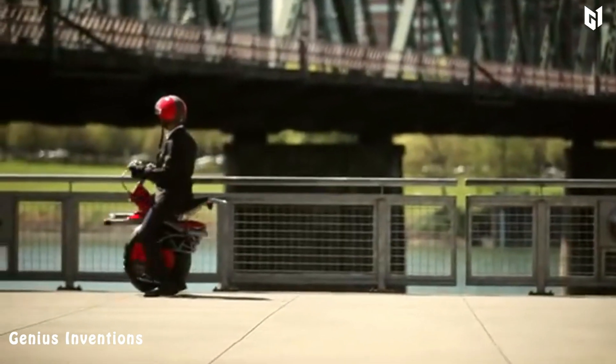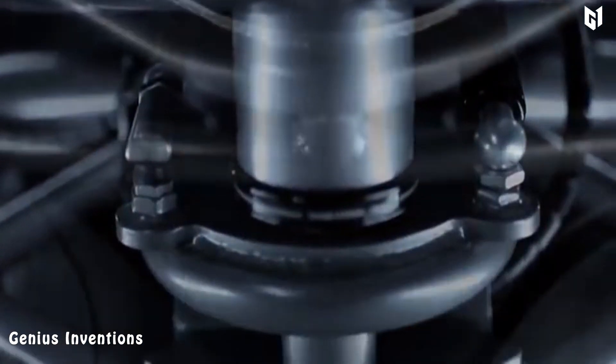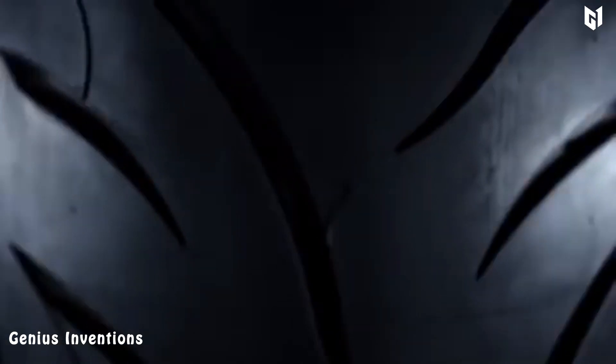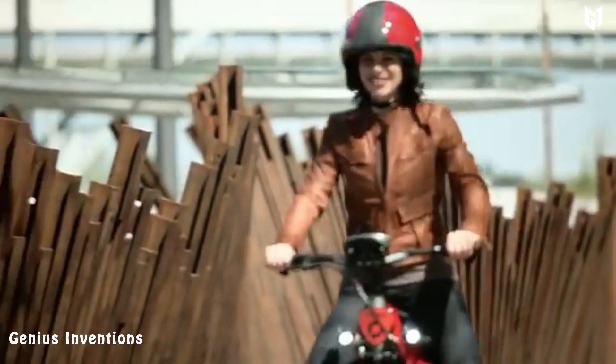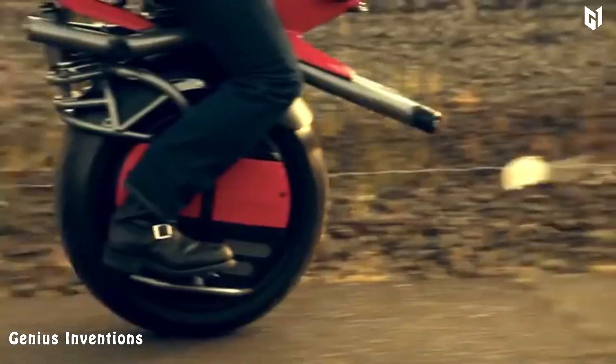It features a single wheel located in the center of the vehicle, with the rider standing on foot pegs on either side. The wheel is powered by an electric motor that can reach speeds of up to 10 miles per hour and has a range of up to 10 miles on a single charge.